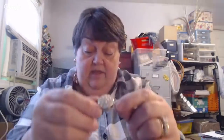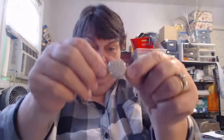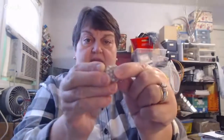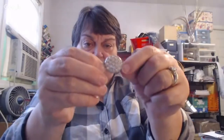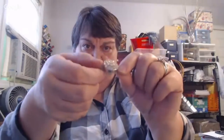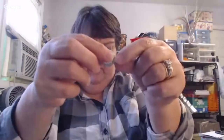I pulled this off a broken strand of beads, but what was neat to me is it's a box clasp — I saved these. On this side it's rhinestones, so that's pretty, but on this side it has a pearly side. I've never seen a double-sided box clasp like that.